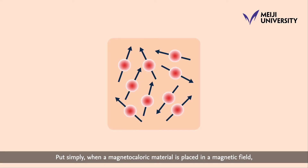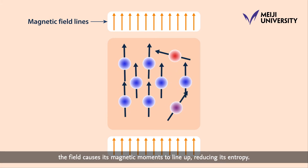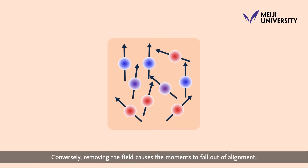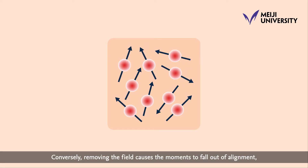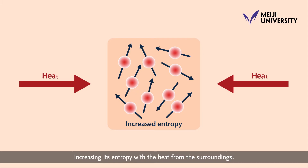Put simply, when a magnetocaloric material is placed in a magnetic field, the field causes its magnetic moments to line up, reducing its entropy. This, in turn, manifests as heat. Conversely, removing the field causes the moments to fall out of alignment, increasing its entropy with the heat from the surroundings.